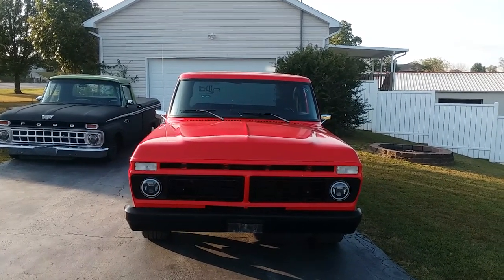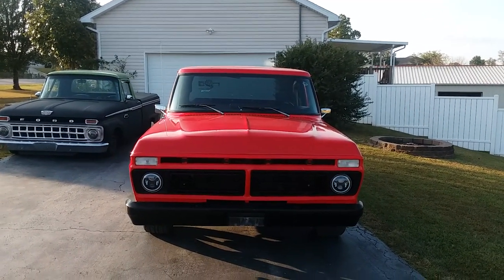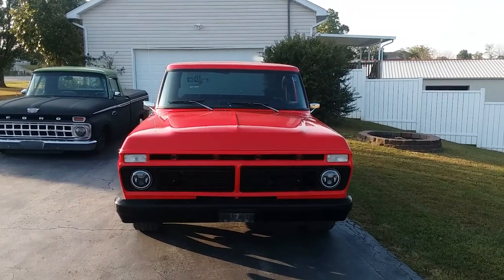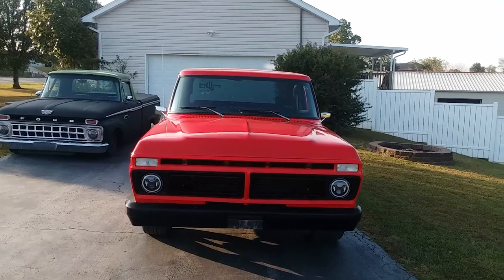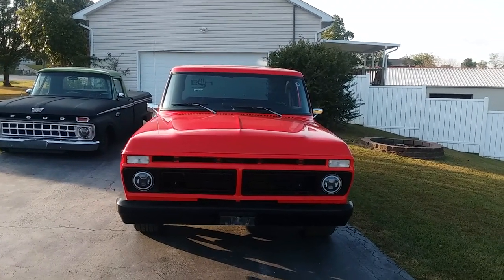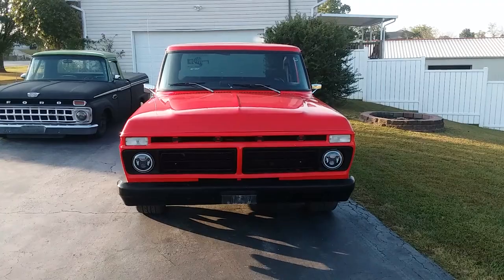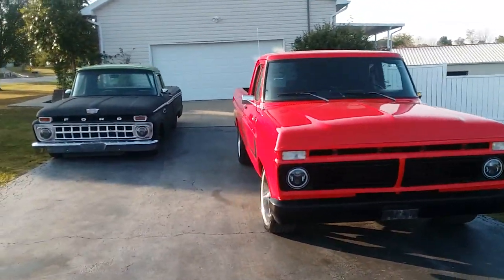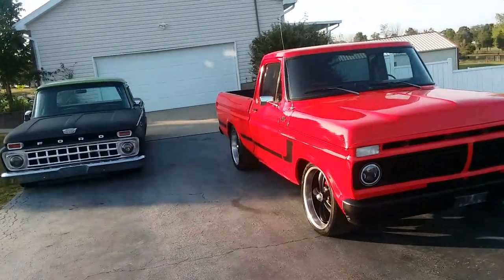It was being driven daily by somebody. It is a '73 F100, it is from California, it's been down in Mexico. The paint is not perfect but it is nice — it needs some touch-up and I will get to it.